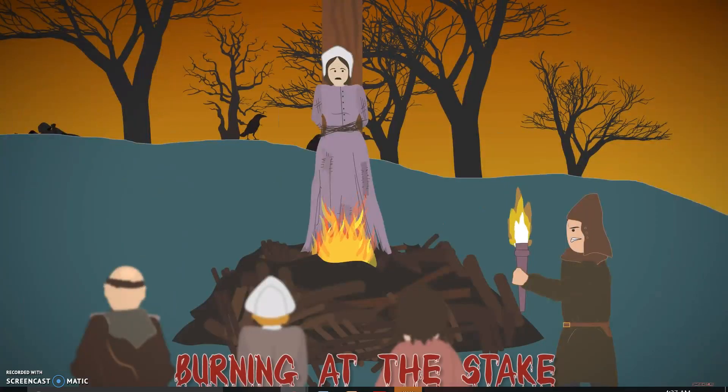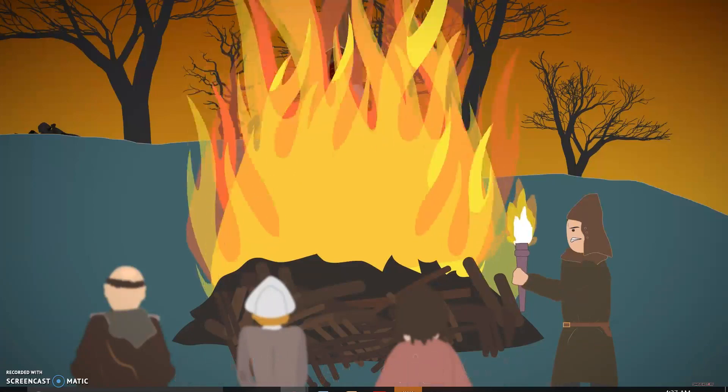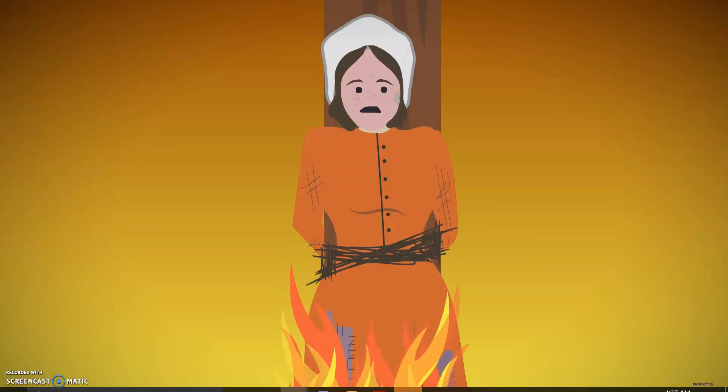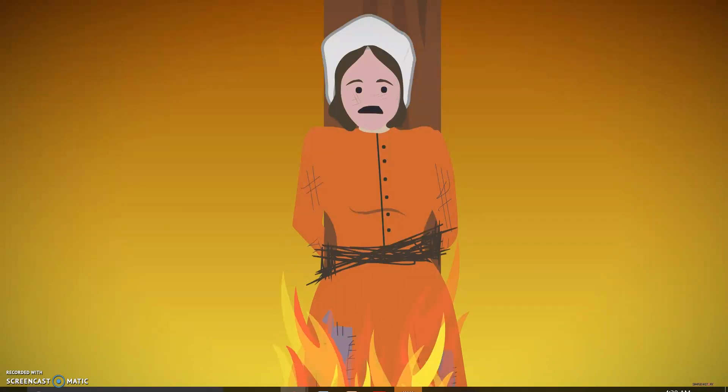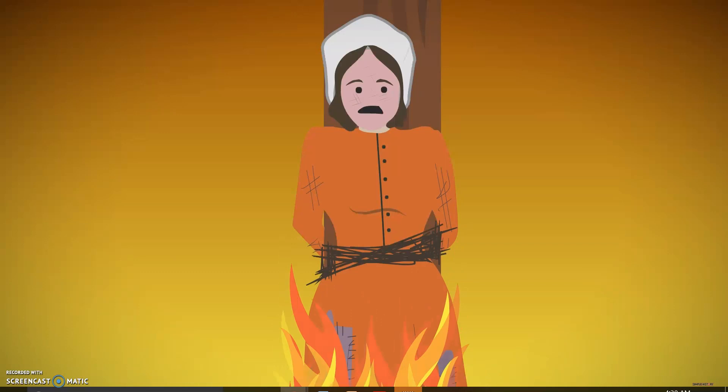Burning at the stake. A horrific form of execution for blasphemers, thieves, and witches would see them burned at the stake. Usually the condemned would die from suffocation before the flames started to burn their flesh. The suffering of the condemned could be prolonged by the executioner by making the fire small, causing loss of blood and heat stroke.